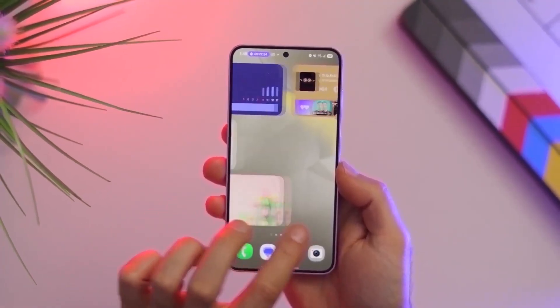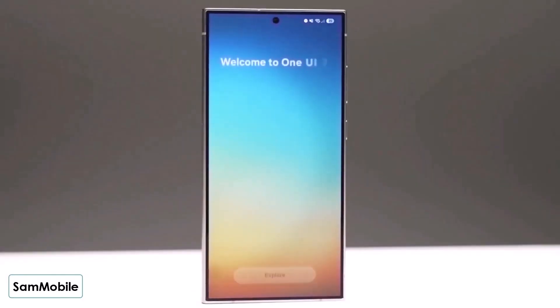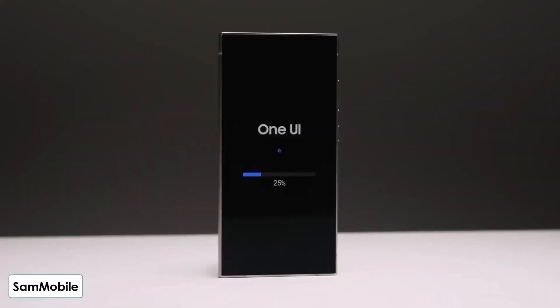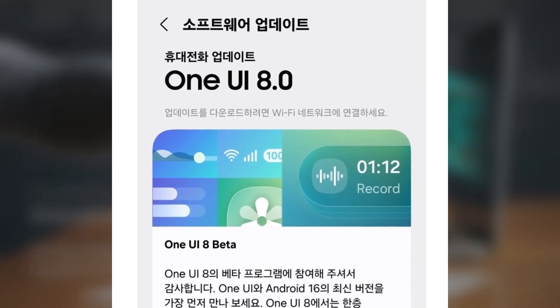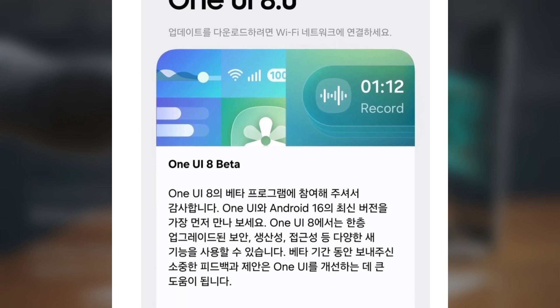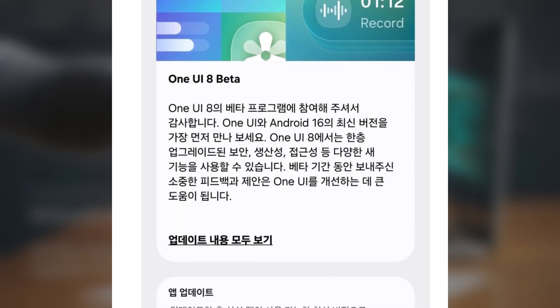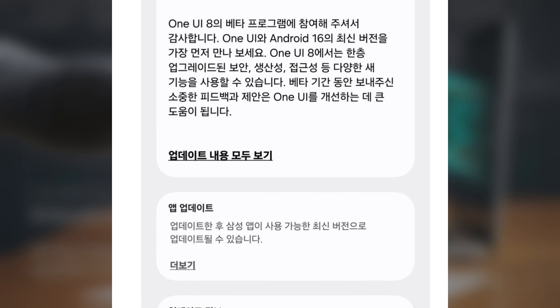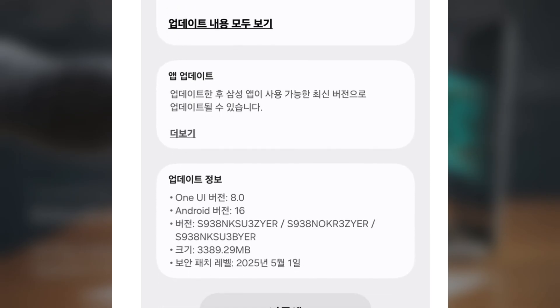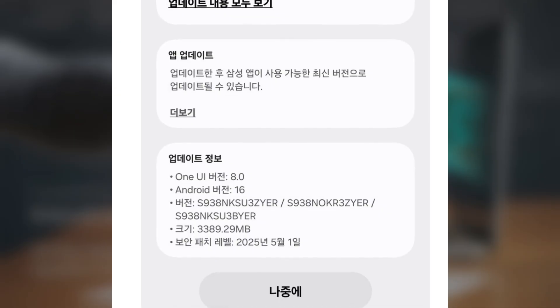Here's the twist: this update is only available in beta, and only for users in select regions. We're talking about the One UI 8 beta. If you're lucky enough to live in a region where it's already live, you might be seeing this kind of battery life too. If not, you'll have to wait — either for the beta rollout to expand, or for the official version to drop, which might not be too far off.